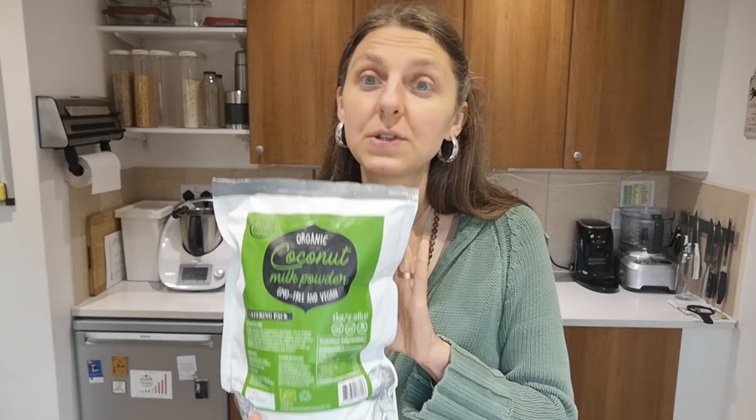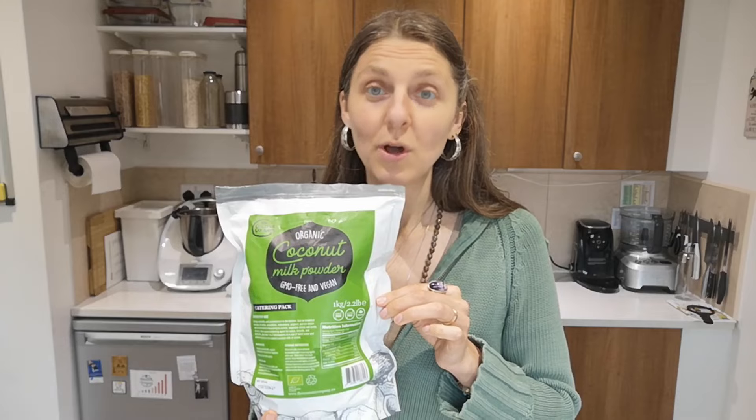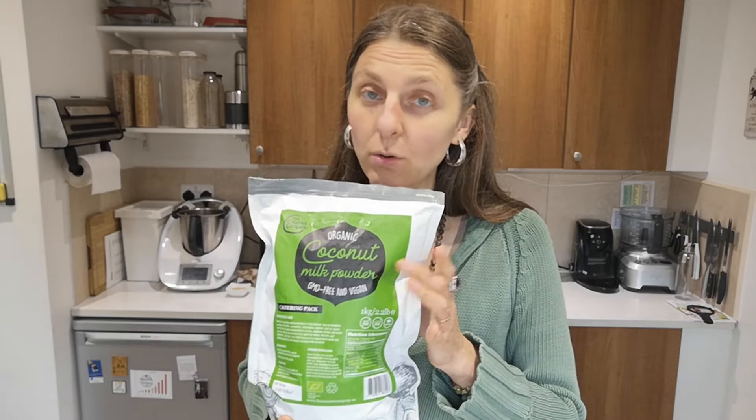A disclaimer here: I have been sent some free product kindly from this company to give an honest review and video on my YouTube channel. That's what I'm going to do — I'll be honest in my opinion about what I think about it and where I would use this coconut milk powder.